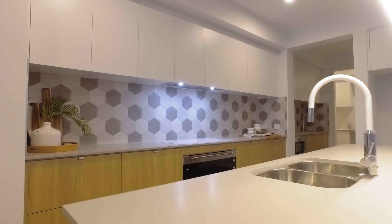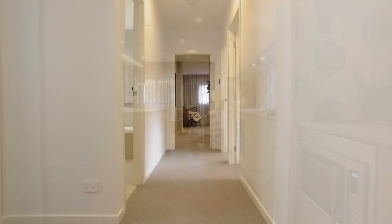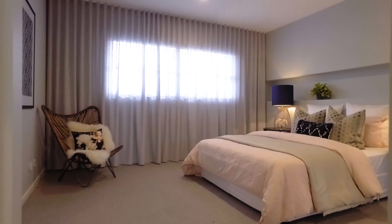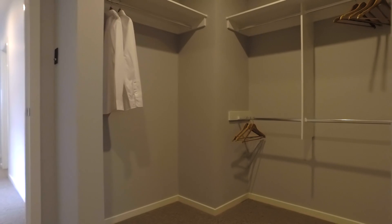High ceilings and polished concrete flooring creates a striking feature throughout the lower floor, while the upper floor is a quiet haven with four generously sized bedrooms including a luxury master suite.